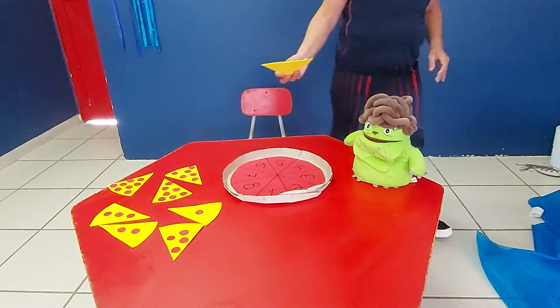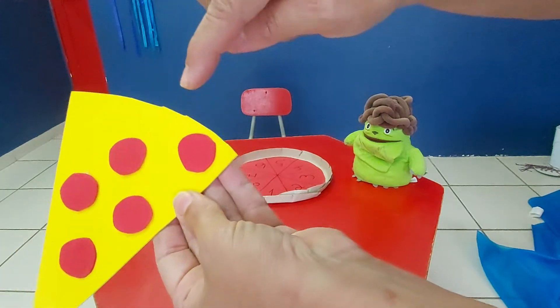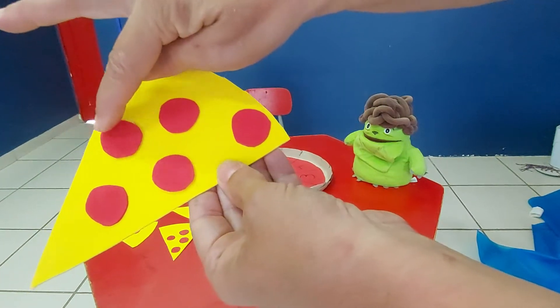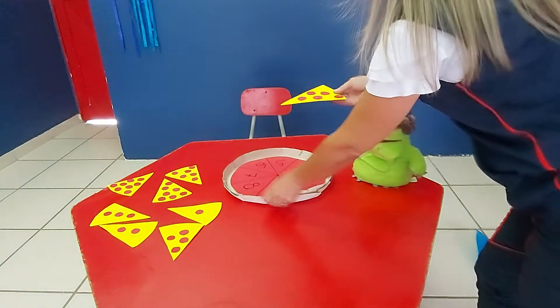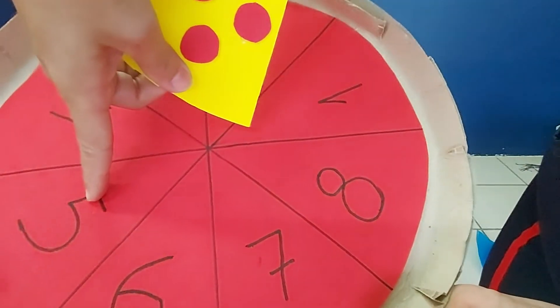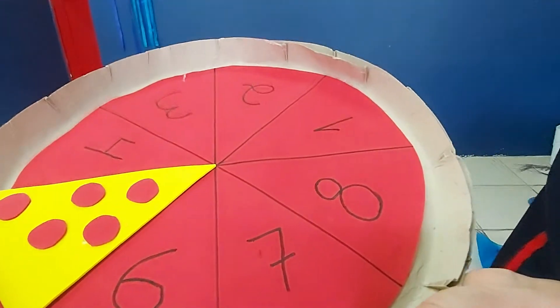Oh, look here. How many tomatoes can you see? One, two, three, four, five. Look here — where is number five? It's here. Number five is here. Very good.